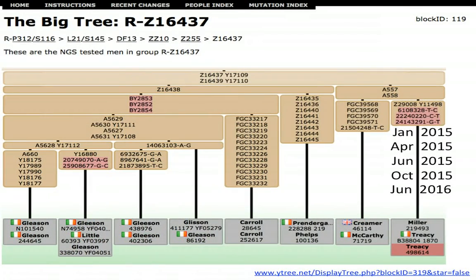In June 2016 we had nine members of Lineage 2 tested. We've got two Carrolls now, still the Prendergast, Phelps, Creamer, McCarthy, Miller, and Tracy. The tree is really beginning to fill out. There are now four branches in Gleason Lineage 2, and there's the SNP progression going back up to Z255, which is one of the more upstream SNPs.